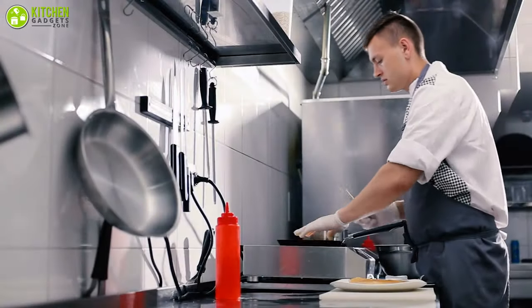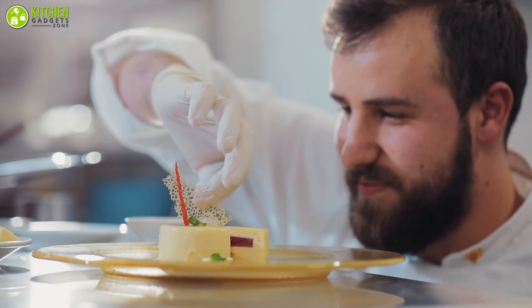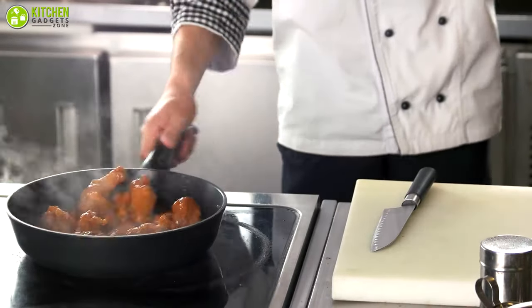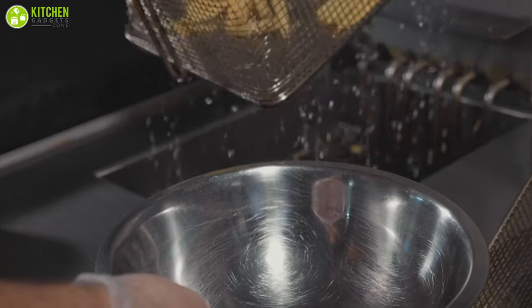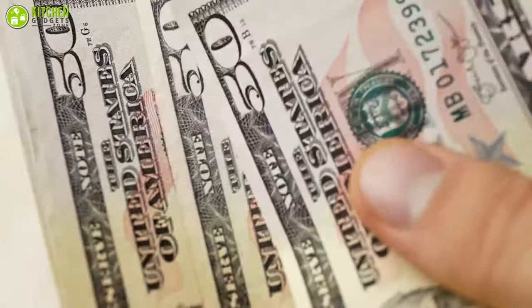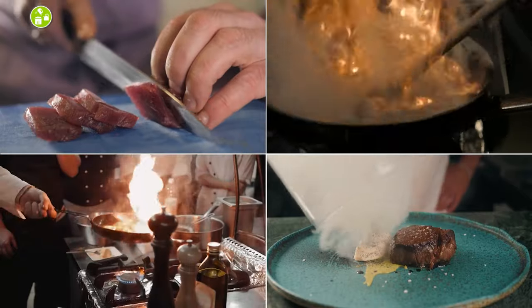They say a chef is only as good as the tools in their kitchen, and as someone who has recently developed a love of cooking, we can confirm this is 100% true. The right equipment can make or break your kitchen experience, but you don't need to splurge to have everything you need — some of the best kitchen gadgets are under fifty dollars.